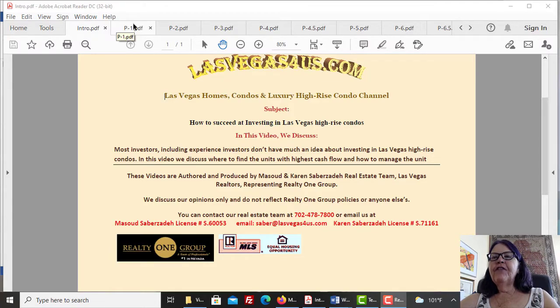How to succeed at investing in Las Vegas high-rise condos. In this video, we discuss why we are recommending investing in Las Vegas high-rise condos, different ways of leasing condominiums, and which factors affect cash flow and where to find the highest cap rate.